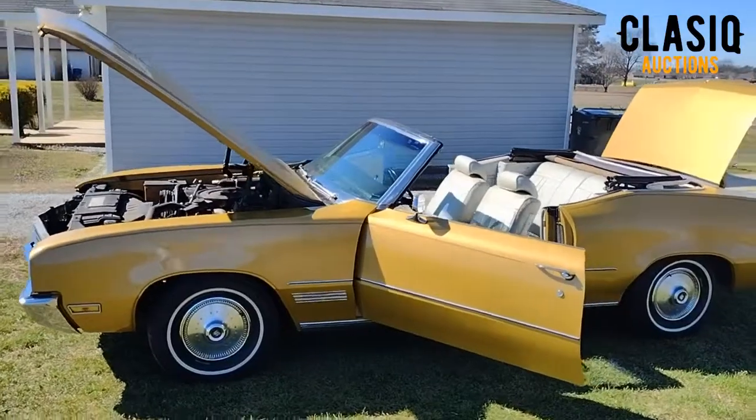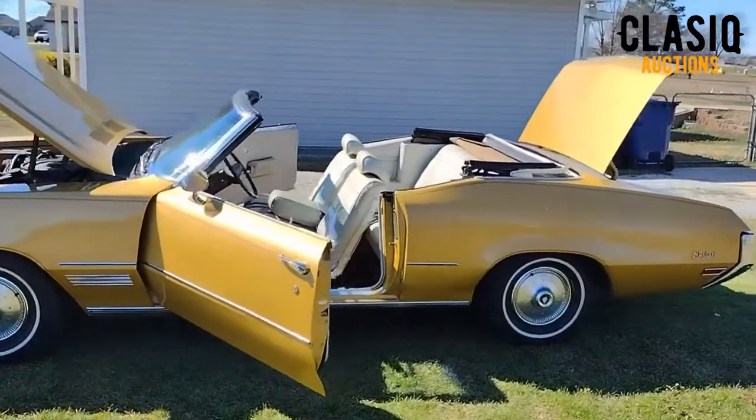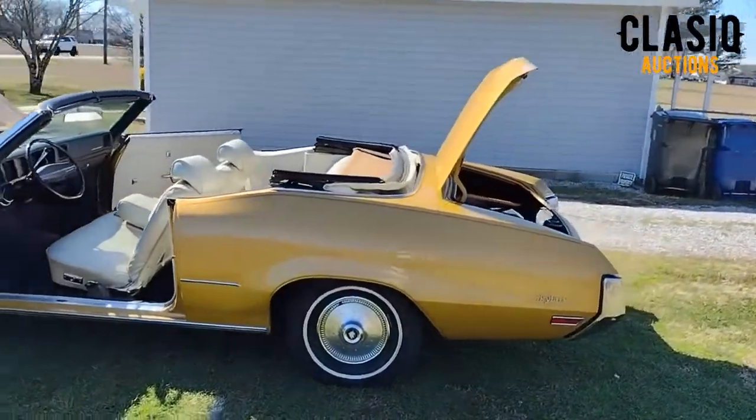Hey Classic fans, Jeremy here. This week we have a 1971 Buick Skylark GS custom convertible up for auction on the website, located in Meridianville, Alabama.